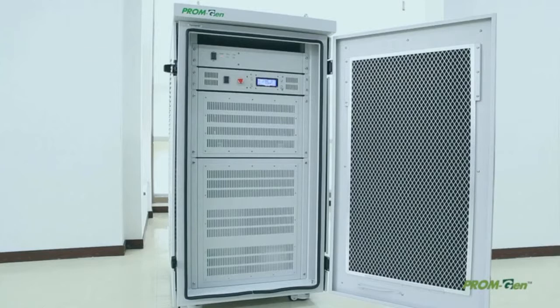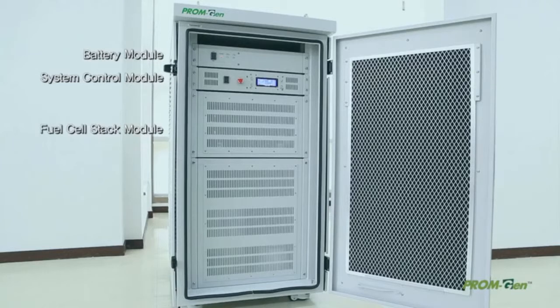PromGen is roughly made up of battery module, system control module, fuel cell stack module, and management module for water and heat.